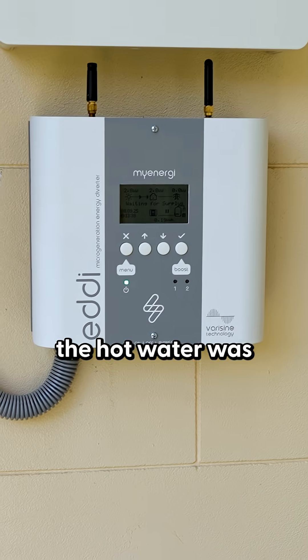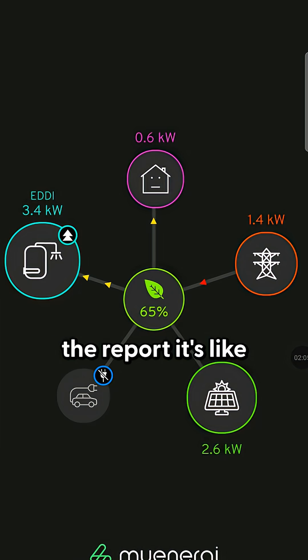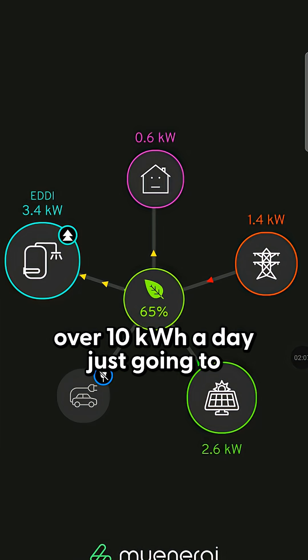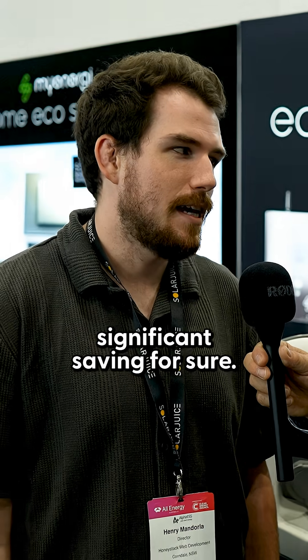The EDI as well — the hot water was just charging off peak, I guess. It's still quite expensive now. It's significant. So I see on the EDI report, it's like over 10 kilowatt hours a day just going to hot water that I was previously paying for. So yeah, it's been a significant saving for sure.